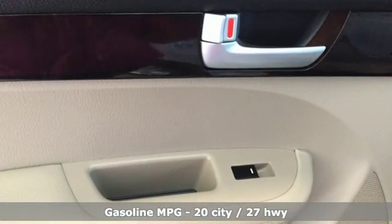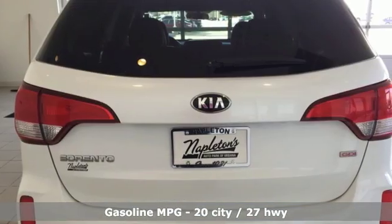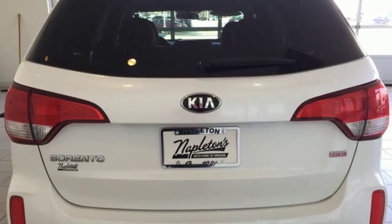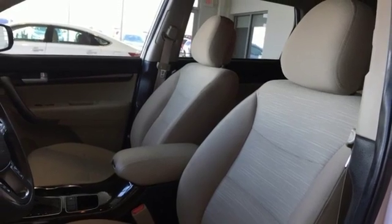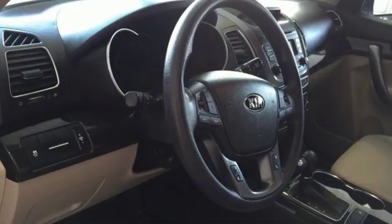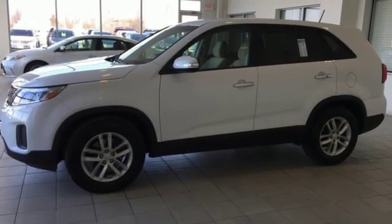Inline four-cylinder engine. Manual tilting steering column. External memory control. Manual telescoping steering column. Wireless phone connectivity. AM-FM satellite radio. Aluminum wheels. Three 12-volt power outlets. And power heated mirrors.